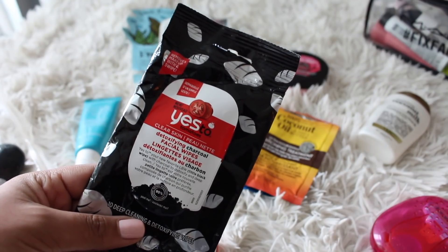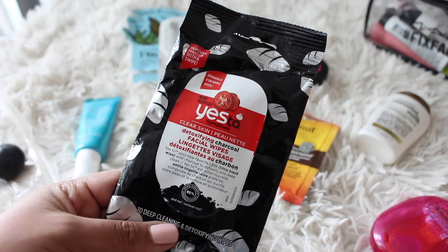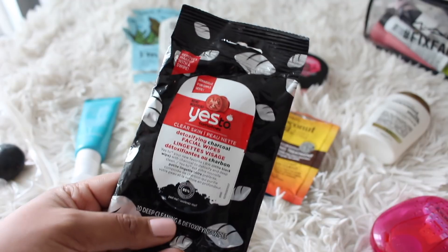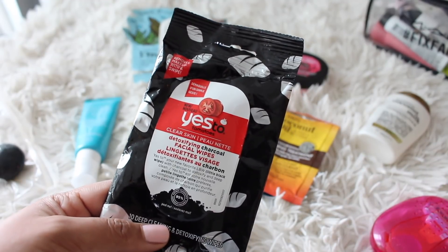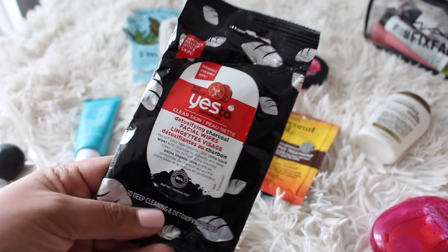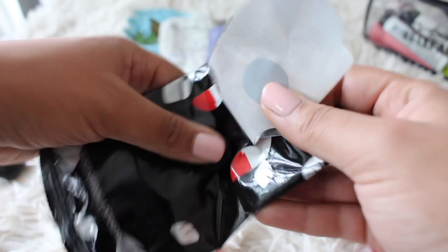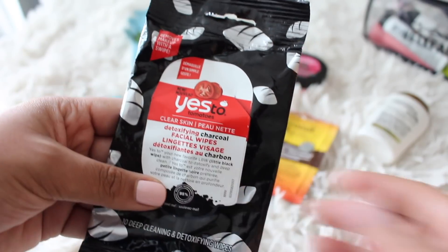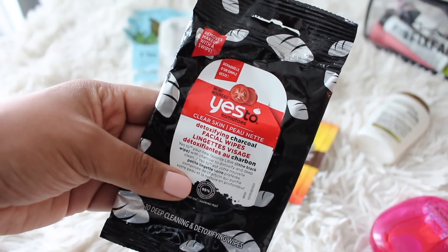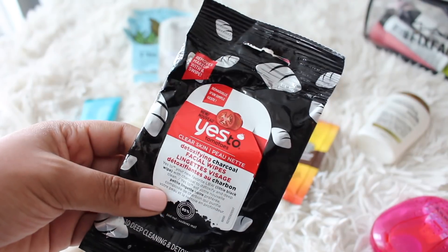I find a lot of travel products are always moisturizing and hydrating, so this one I definitely wanted to point out. They are the Yes to Tomato Clear Skin Detox Charcoal Facial Wipes — I didn't really use these to remove makeup necessarily. Sometimes I used them after I washed my face, sometimes in the morning if I didn't want to fully wash my face. They're black, which is super cool — but I'm used to seeing makeup come off onto a cloth, which you couldn't see as much with these. They're a really nice option if you have a more oily skin type.